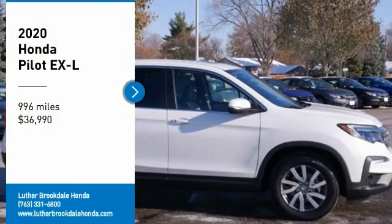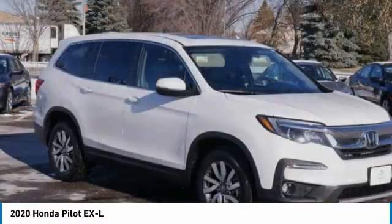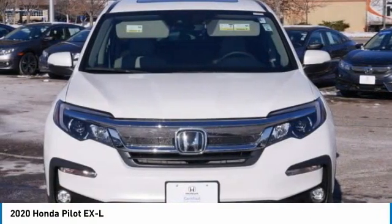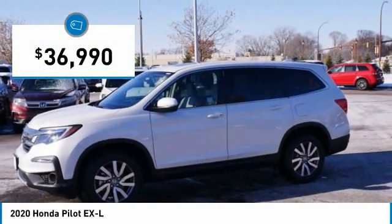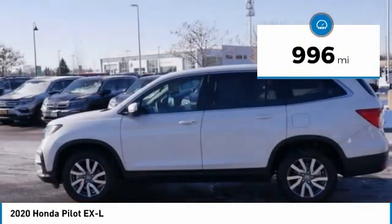We are pleased to show you the 2020 Honda Pilot — optimal utility, indulgent interior, powerful performer. You'll be ready for almost anything in the Honda Pilot, and it is priced below $40,000. This vehicle has less than 1,000 miles.